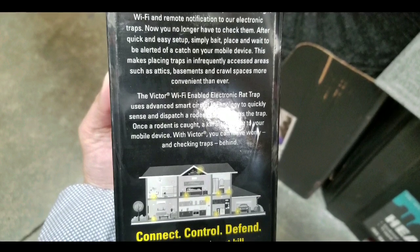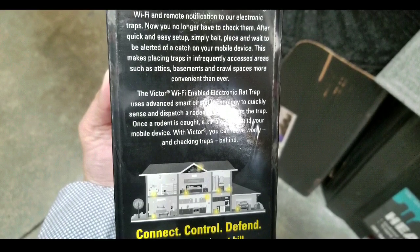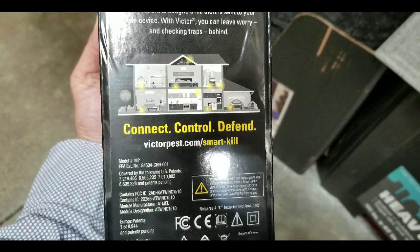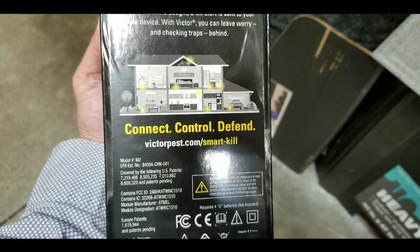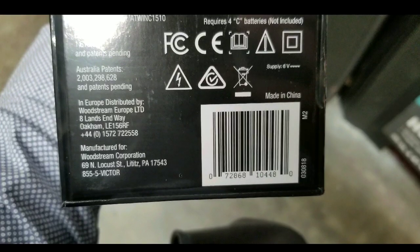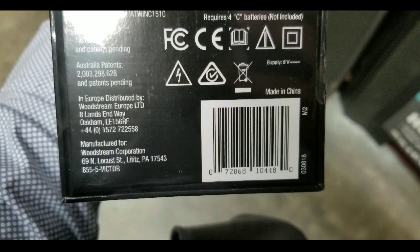Personally, I have caught a rat at my house, but not using this — I just use a normal one. My cats catch the rats too, so I usually don't put any poison or anything like that. I just like catching them or having the cats take care of them.